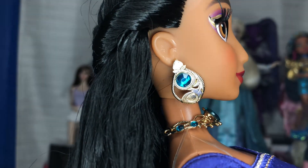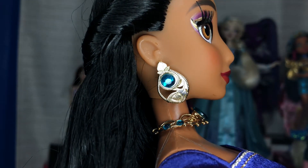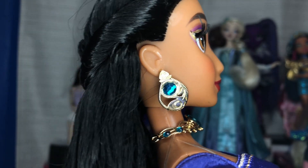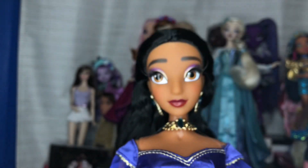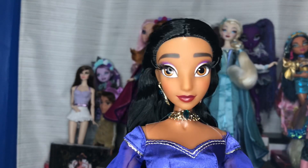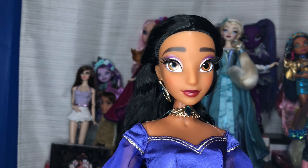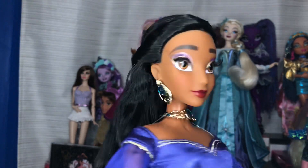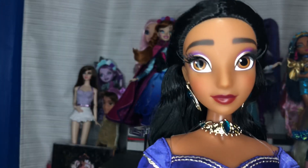Next are the earrings, which are gorgeous. I guess the shape just reminds me of a peacock feather — really pretty, with a faux gem on there obviously on both sides. The only problem with Disney's metal earrings is that they all form to the face, so you can't really see them head-on. That's a little unfortunate.